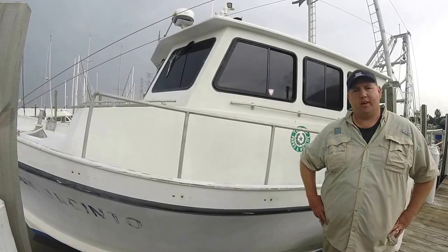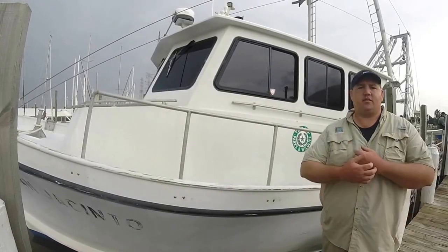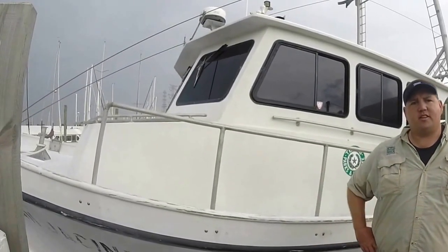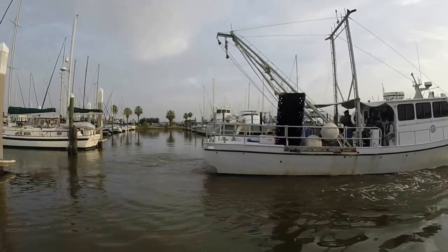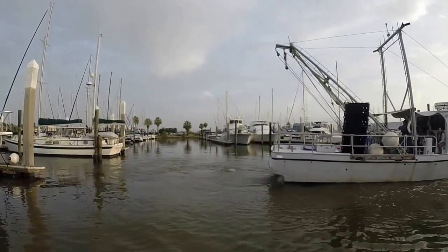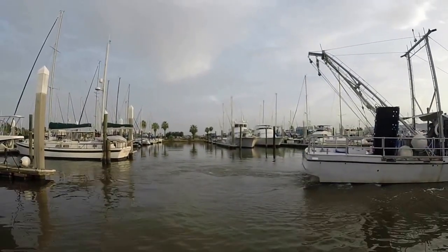Hi, my name is Derek York with Texas Parks and Wildlife Coastal Fisheries Division here in Galveston Bay. We're here at the Research Festival San Jacinto today after just returning from our longline trip offshore, just offshore Galveston Island in the St. Louis Pass area.